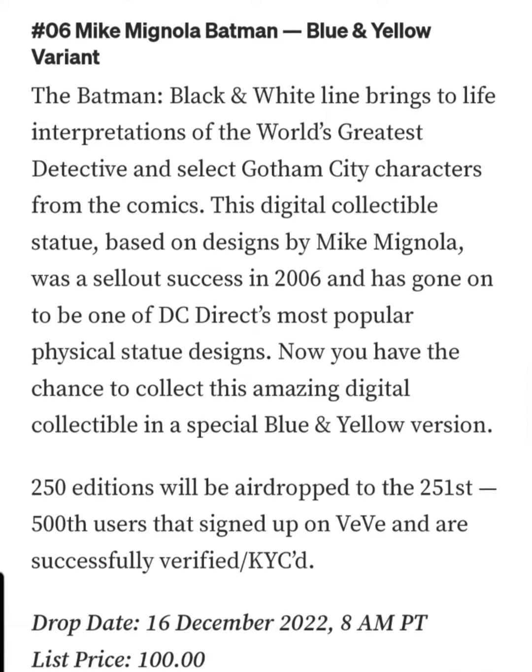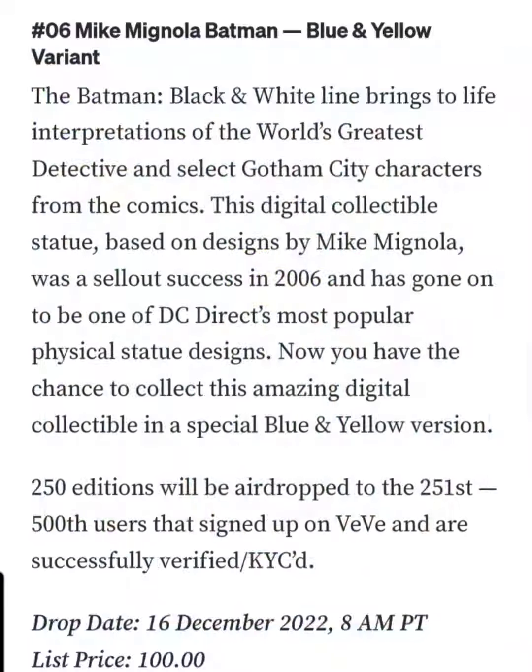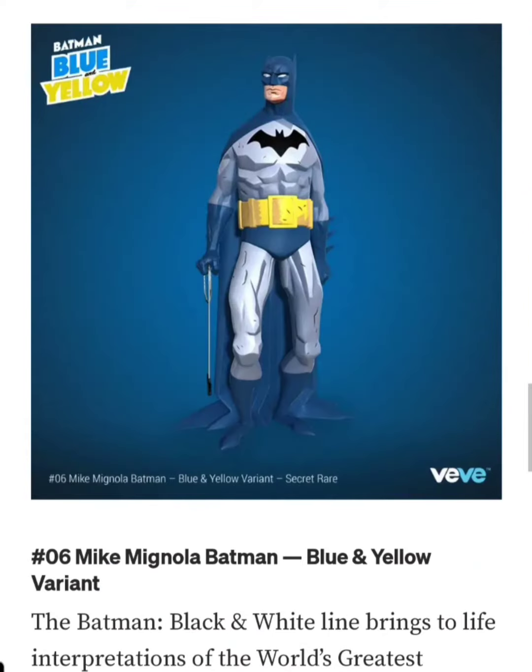The Batman Black and White line brings to life interpretations of the world's greatest detective and select Gotham City characters from the comics. This digital collectible statue, based on designs by Mike Mignola, was a sell-out success in 2006 and has gone on to be one of DC Direct's most popular physical statue designs.